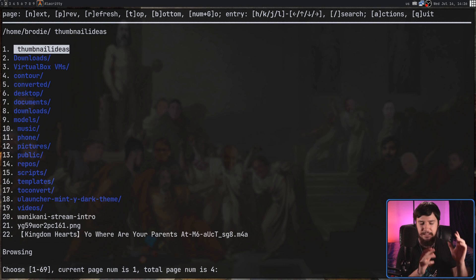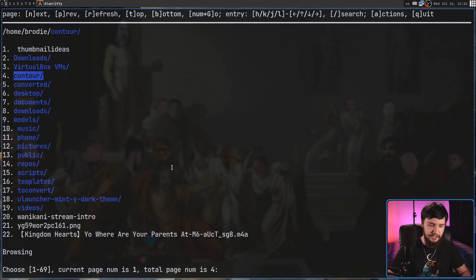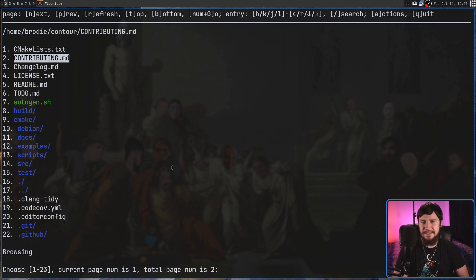One thing that does bother me is that unlike a lot of other file managers where you can press enter on a file or right and they both open it, if we go and press enter on something, that isn't actually going to do anything. You have to press right on it. It wouldn't be that difficult to make them both work, but just note that is missing.